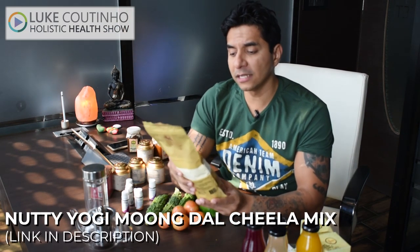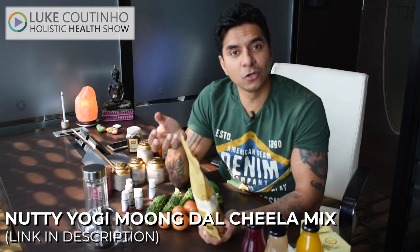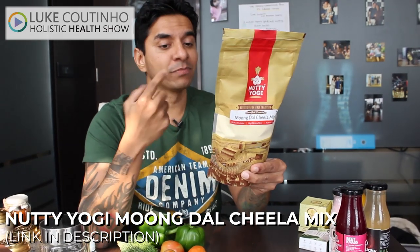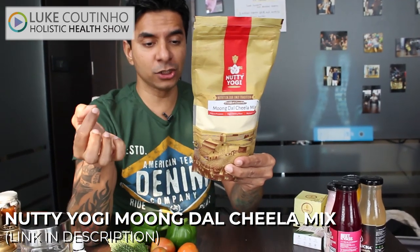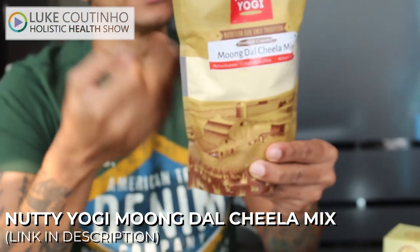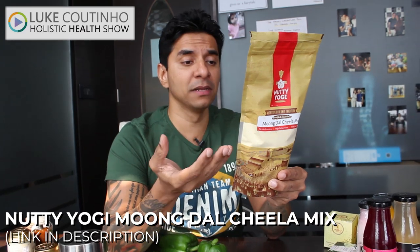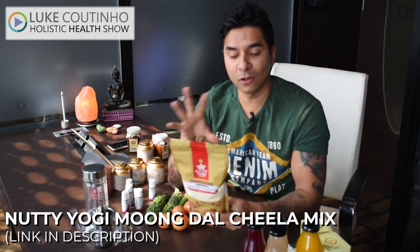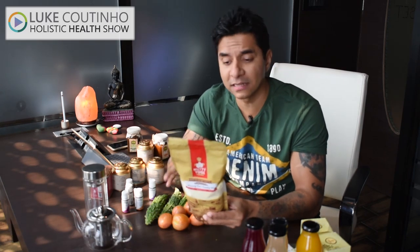Most high blood pressure patients cut out pickles due to the high amount and wrong quality of salt — but here we have the right quality, so you can add it into your daily life. I came across Nutty Yogi, a brand that has made a moong dal chila mix — fantastic for people who don't have time to cook. Ingredients include moong dal, hing for acidity and digestion, chili powder, turmeric, pink salt, ginger, green chili, coriander leaves, cumin seeds, and dry mango powder. Just mix with water, put it on a pan, done in under 10 minutes.